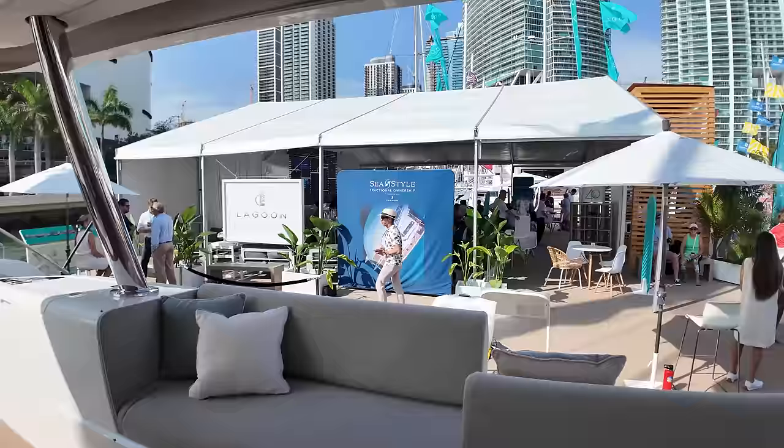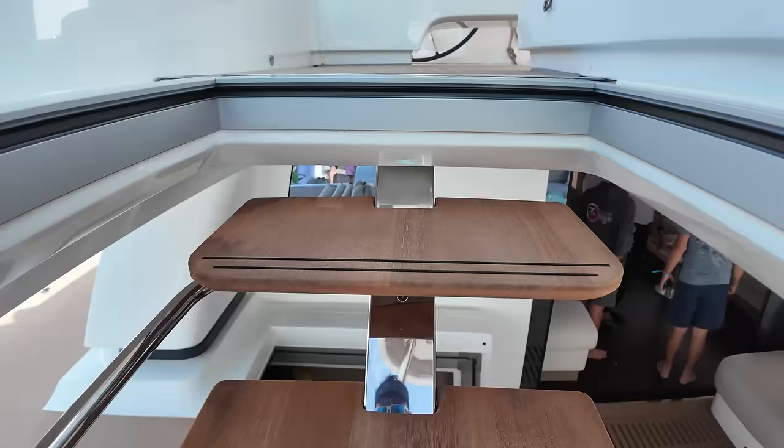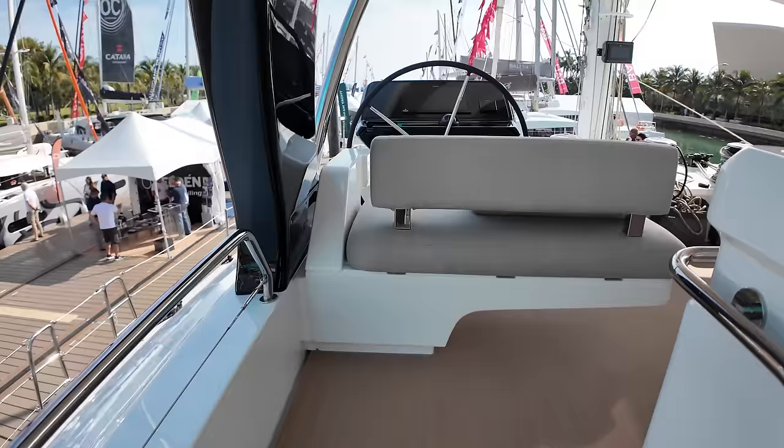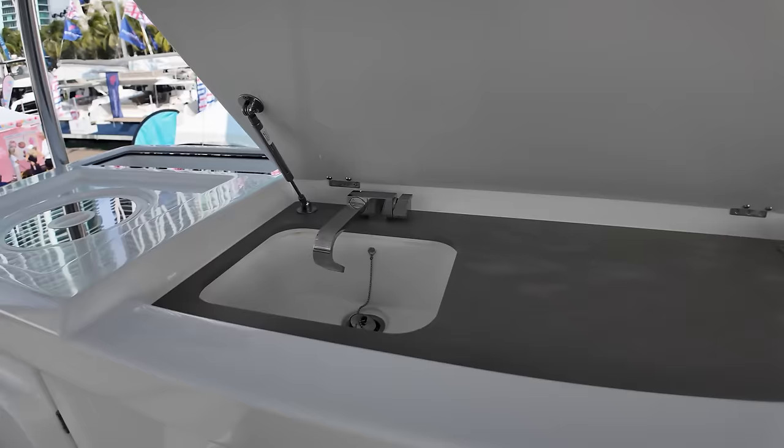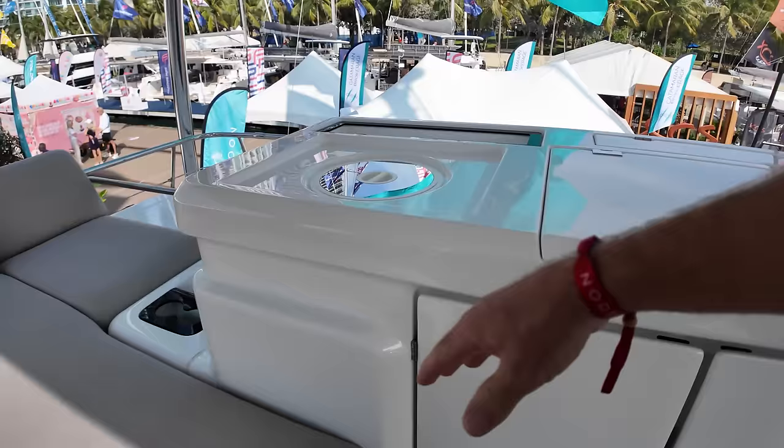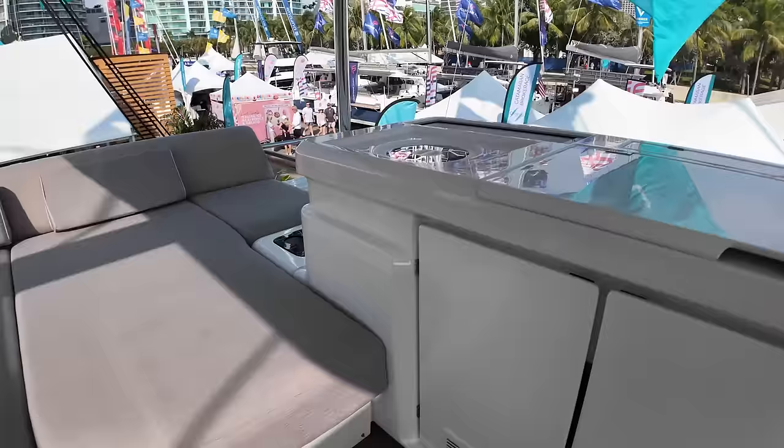Back outside into the cockpit. I'm a little disappointed that this is the only access to the flybridge — I really like two ways to get to the flybridge; it just makes it easier to get up and down in a hurry. But look at this flybridge — it's huge, absolutely massive. Plenty of seating area. It's probably a grill or something here — actually it's a sink, but you could make it a grill and a sink and a trash can. I'd put your grill here, your sink there.